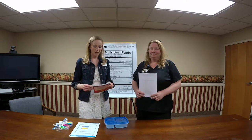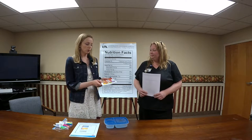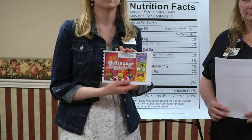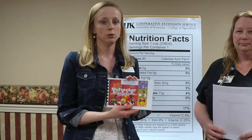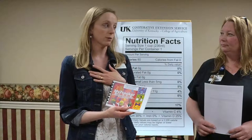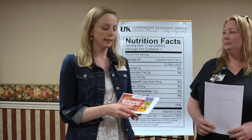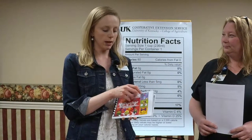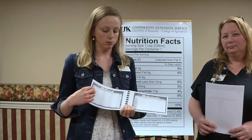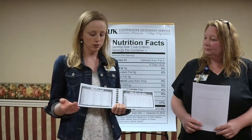I wanted to show you the My Tracker book. This is a resource we have at the extension office to easily track both your food and your fitness. It's easier for me when it's all in one location where I can easily see week by week my progress and how I'm improving. Don't set your goals too high at first — small changes are highly encouraged.